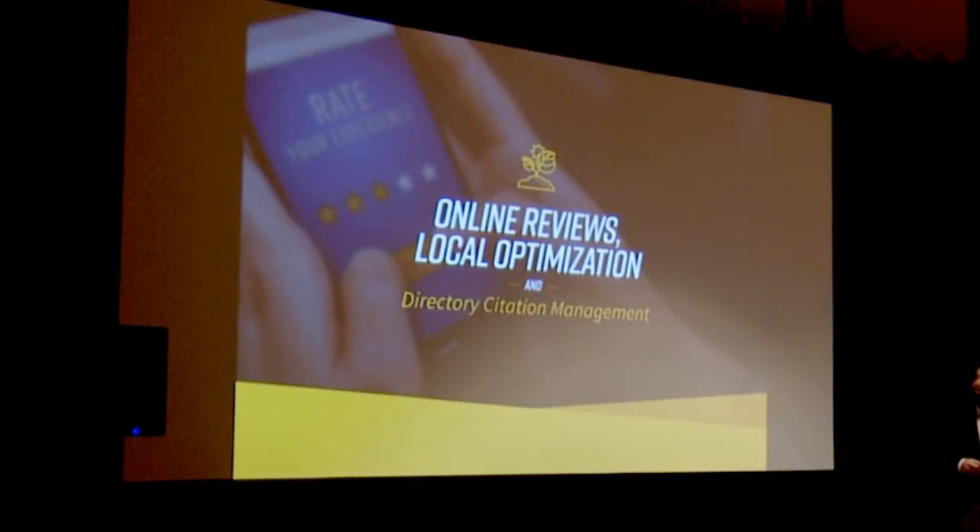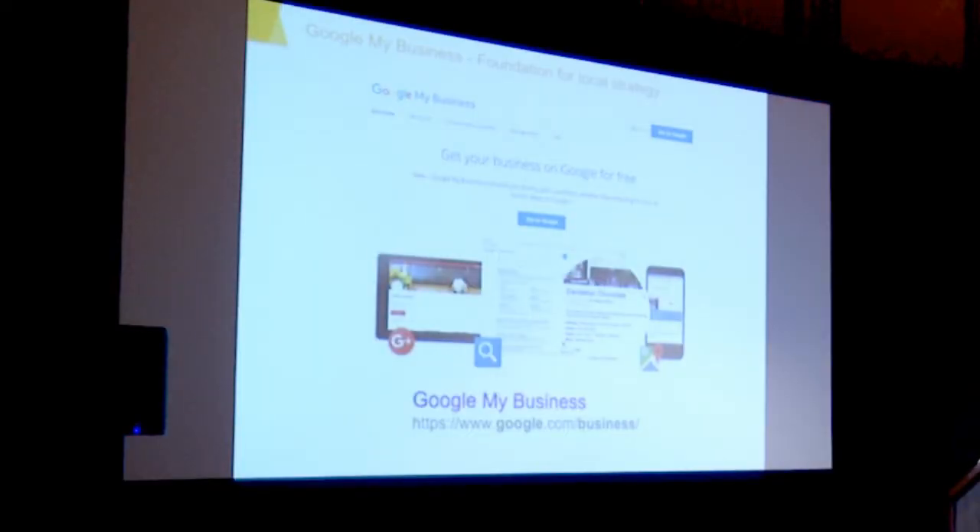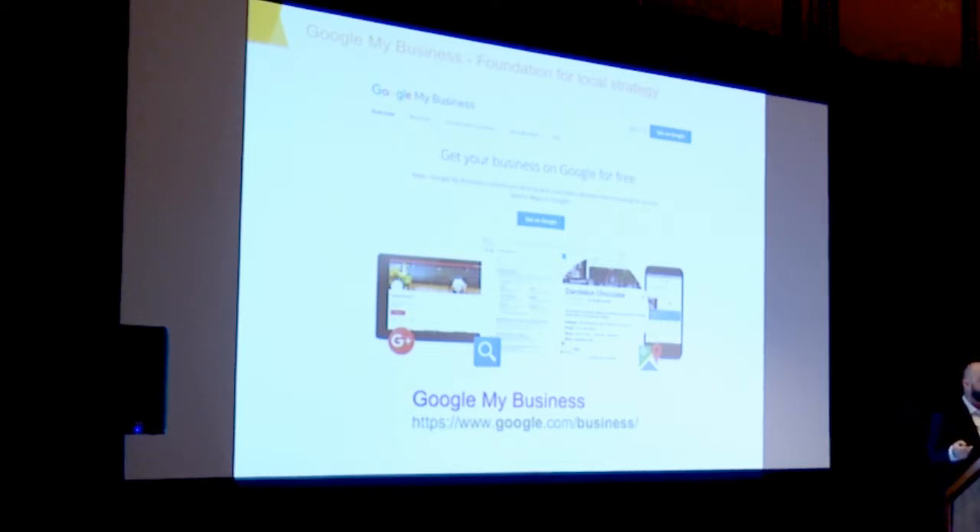Online reviews and local optimization are very important. Citations, NAP — name, address, phone number — are a big part of the web. It's important to make sure that's standardized. There are just tons of directories out there: Healthgrades, Rate MDs, your organization, your practice webpage. The foundation for your citations and your NAP is Google My Business. It's also the foundation for your SEO strategy. If your Google My Business page is not tied to your website, your website will not perform well in search.